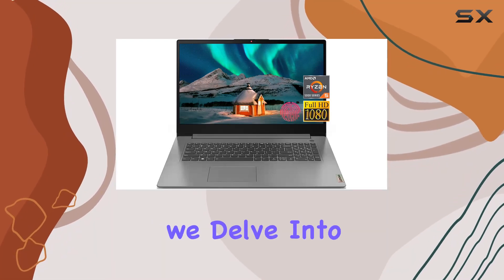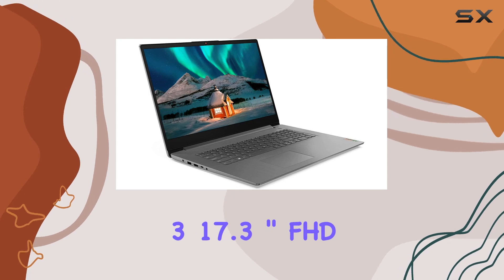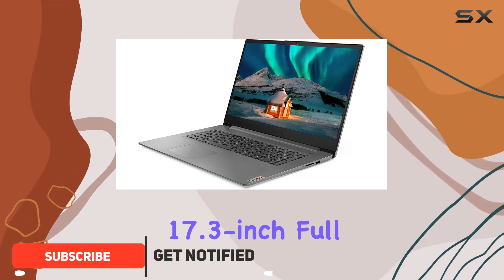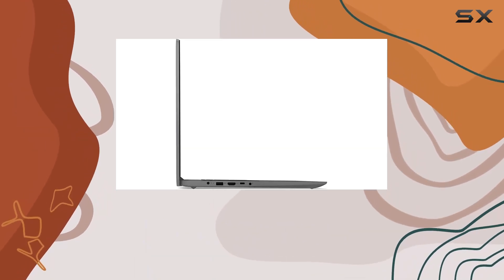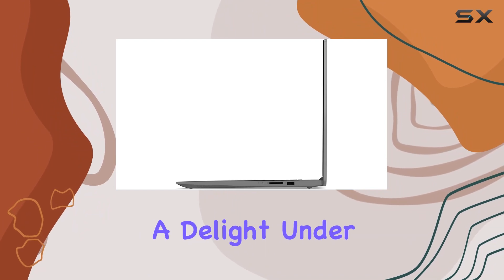Welcome to today's review, where we delve into the powerhouse that is the Lenovo IdeaPad 3 17.3-inch FHD Business Laptop. Let's kick things off by talking about its stunning 17.3-inch Full HD IPS display. With 300 nits of brightness and an anti-glare finish, this screen delivers vivid and clear visuals, making both work and entertainment a delight.